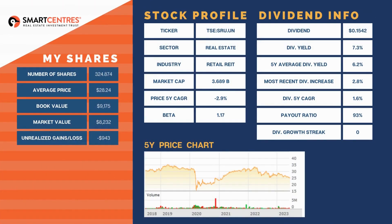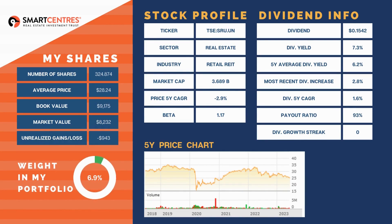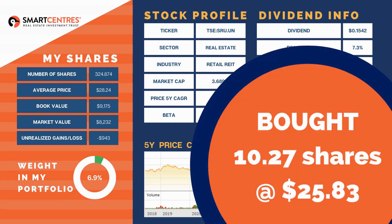Next is SmartCentres Real Estate Investment Trust at 6.9% of our portfolio. It lost another 3% this month as the real estate market continues to downtrend. This also reported earnings in May — nothing glaringly bad and nothing jaw-droppingly good. Occupancy is still sitting at 98%, payout ratio to AFFO was 93%, and they have 20 projects under development with more than 3 million square feet of principally high-rise residential on existing shopping center sites in Toronto, Montreal, and Ottawa. We added 10.27 shares at a cost of $25.83, adding $19 to our forward annual dividend income at a yield of 7.2%.